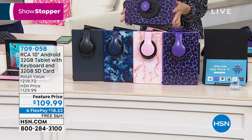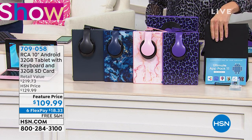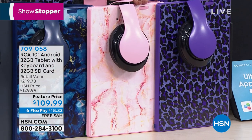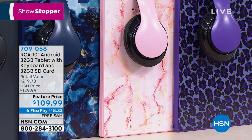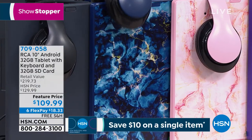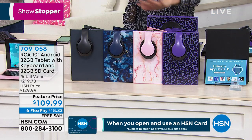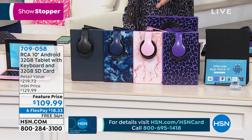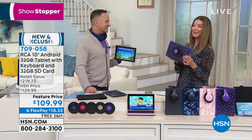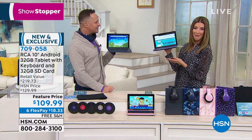You're going to receive over-the-ear headphones, an extra 32-gig SD card, a folio case to protect your investment, and a great app pack of software. Here are the other pretty shades: rose gold marble — fabulous — and the blue marble, one of our most popular choices. Then we have it in charcoal, a nice solid deep gray. All the prints are exclusive to us at HSN — six flex pay at $18.33 a month with free shipping. It's our best ever and our number one selling brand at HSN.